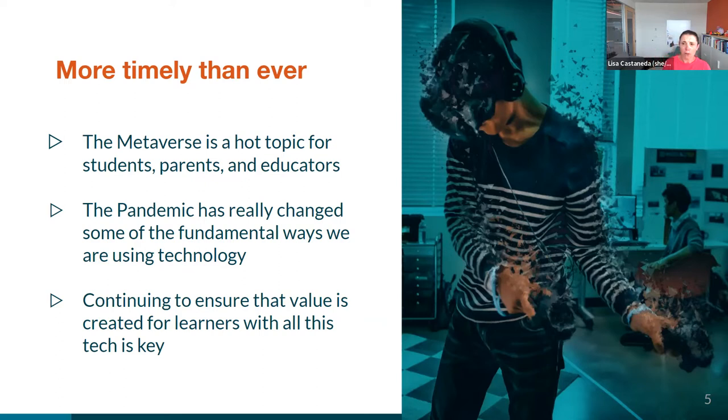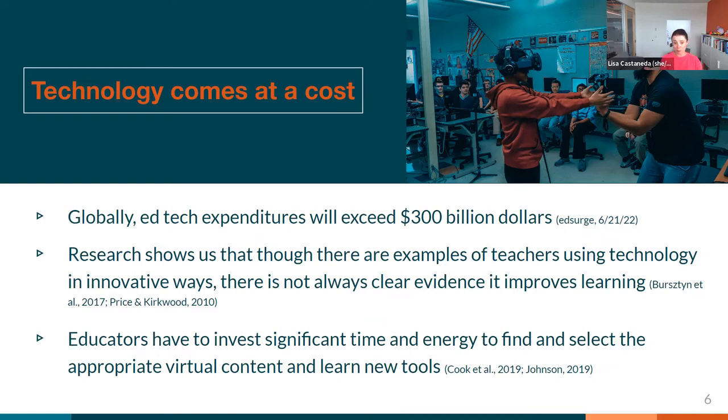We also know that technology itself comes at a cost — whether that's an actual monetary cost, a time investment cost, finding the right content, or taking time to think about how it's going to be incorporated into the curriculum. Research shows all sorts of neat examples of how teachers are innovating and bringing technology in. However, there is less evidence that this is always coming with value creation for our actual students — like, is it actually improving student learning? Some of our own research has shown that schools are a great place to bring in emerging technologies because students often don't have access to them outside of school. But just because we can bring them there doesn't necessarily mean that students are leaving with what we're hoping, or having the type of experience we hoped they would have.